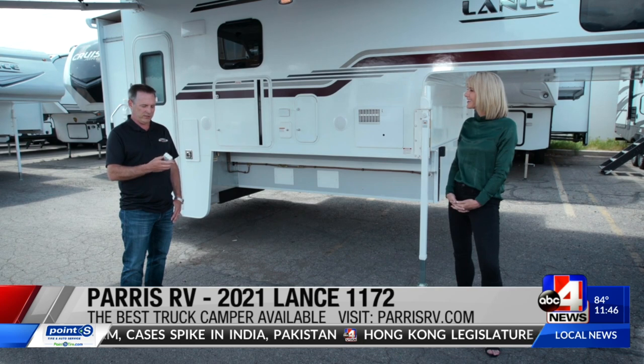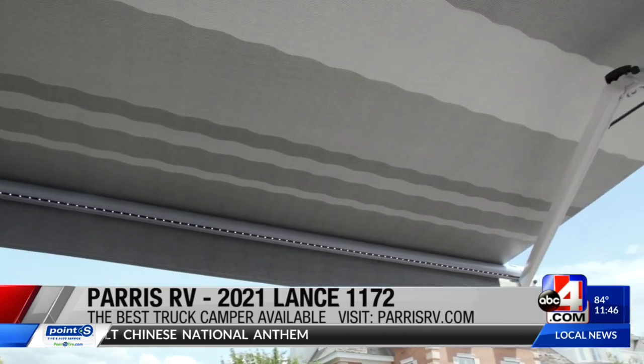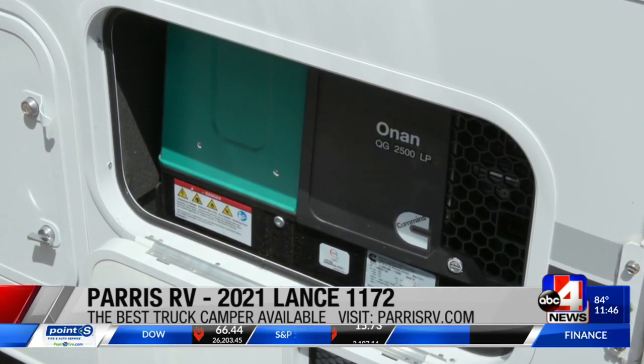If you want to take it on and off your truck, you've got a remote control — you just push the buttons and it raises and lowers, so you can get it on and off your truck real easy. You've got a nice power awning on the side, a solar panel on the roof, and a 2,500 Cummins Onan generator, so you can have electricity out in the mountains, the desert, or wherever you're at without being hooked up to hookups.